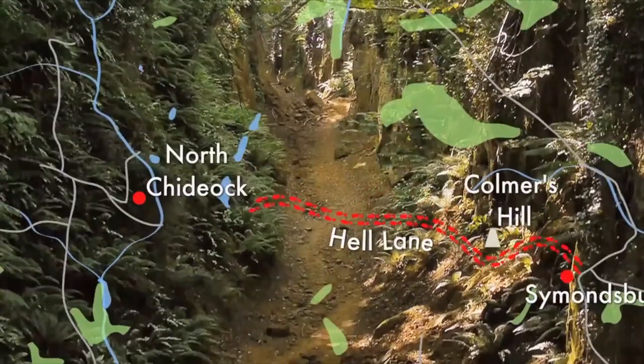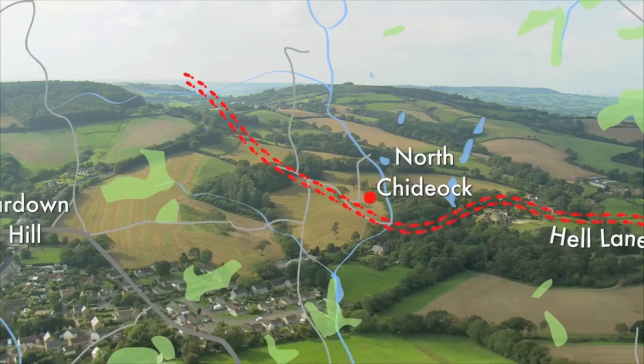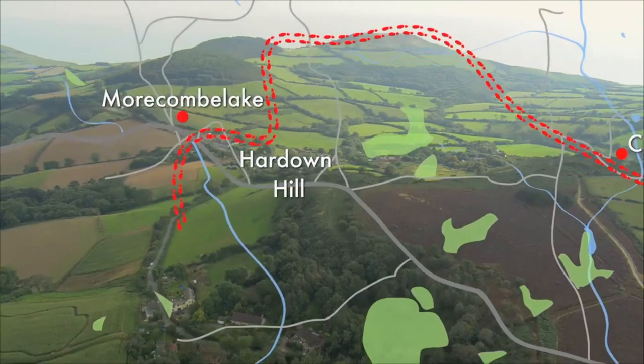After this we descend down into Hell Lane and the ancient magical sandstone hollow which takes us across to the medieval martyrs village of North Chiddock. Here we rise up to our second high point at Hardown Hill.